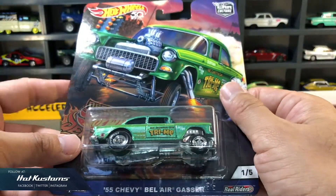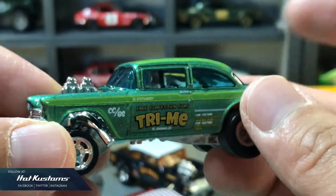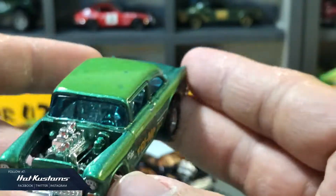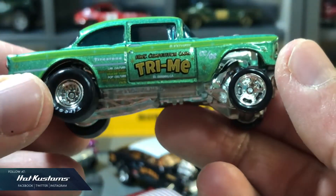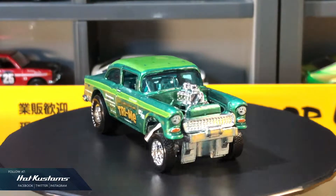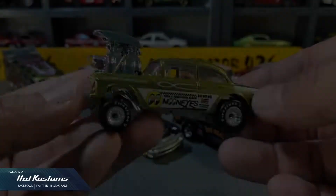This is one of my favorite '55 Chevys from the Drag Strip Demon series. I like the overall hue in lime or minty green on this body, which makes this particular casting look refreshing. I especially like the star livery on the roof and the overall design of this '55 Chevy.